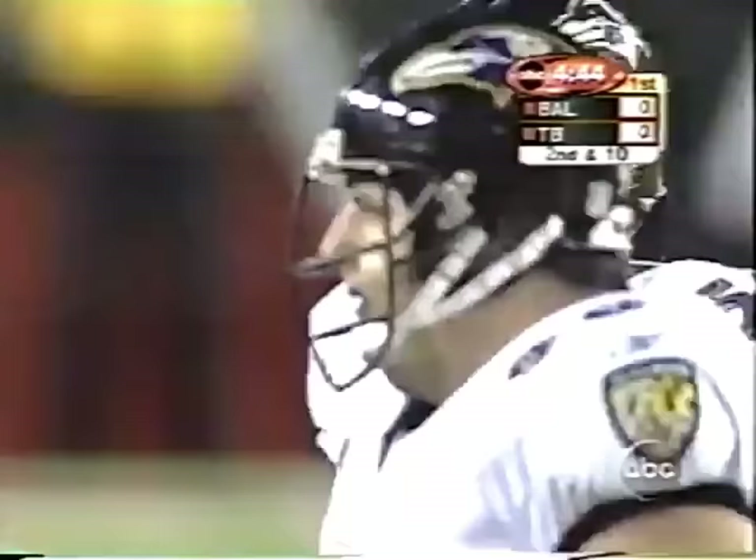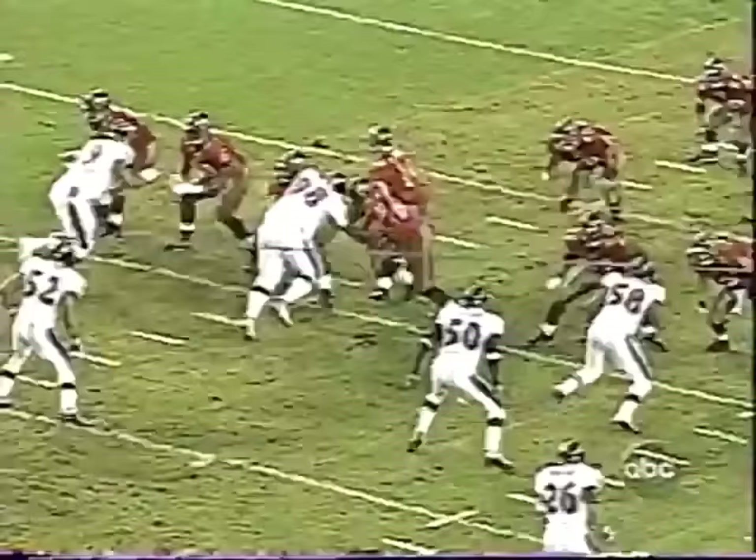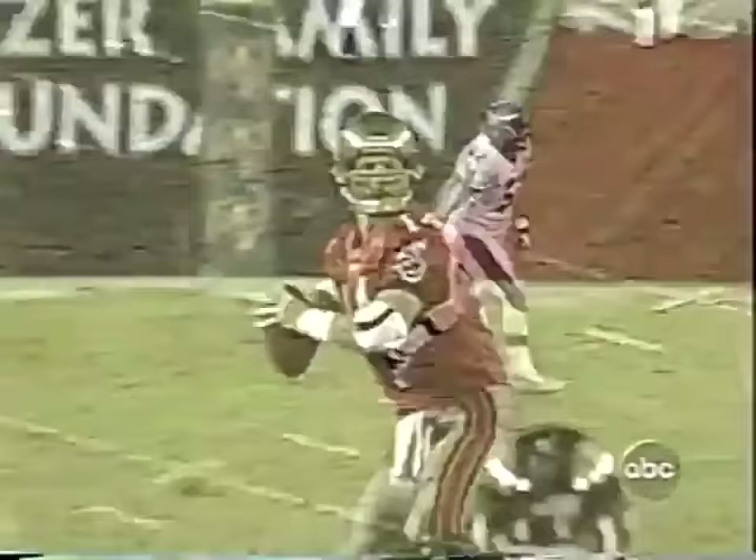That was the amazing thing about Lewis in the Super Bowl last year — the way he drops into these patterns. He's got great speed, great depth, and great awareness. He had to fight behind the umpire there, Carl Madsen. Maybe, just maybe, Brad Johnson didn't see him hiding behind the umpire.